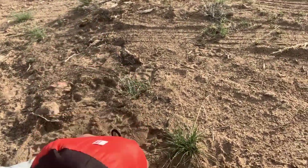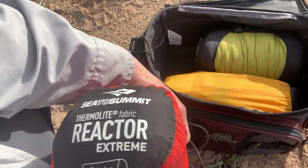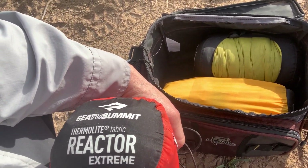I have the Sea to Summit Thermal Light Fabric Reactor Extreme — this liner gives you about 10 to 15 degrees more comfort. I actually used it last night when it was about 45 degrees. The sleeping bag I'm going to show you is rated at 35 degrees, which doesn't really mean 35 — we all know that by now — but with this liner and that sleeping bag it was great.